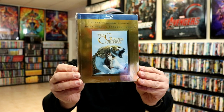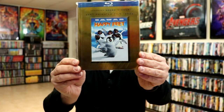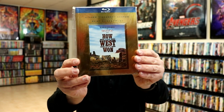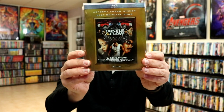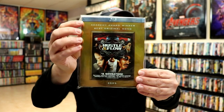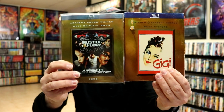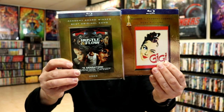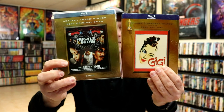Next up we have The Golden Compass, Gone with the Wind, Happy Feet — which is another hard one to get — How the West Was Won, and Hustle & Flow. This is another hard one to find. If you can tell, the banner on this one is a lot lighter than the darker blues — a lighter shade — and it does have a smaller blue-ray logo. There was a series of those that were released like this.